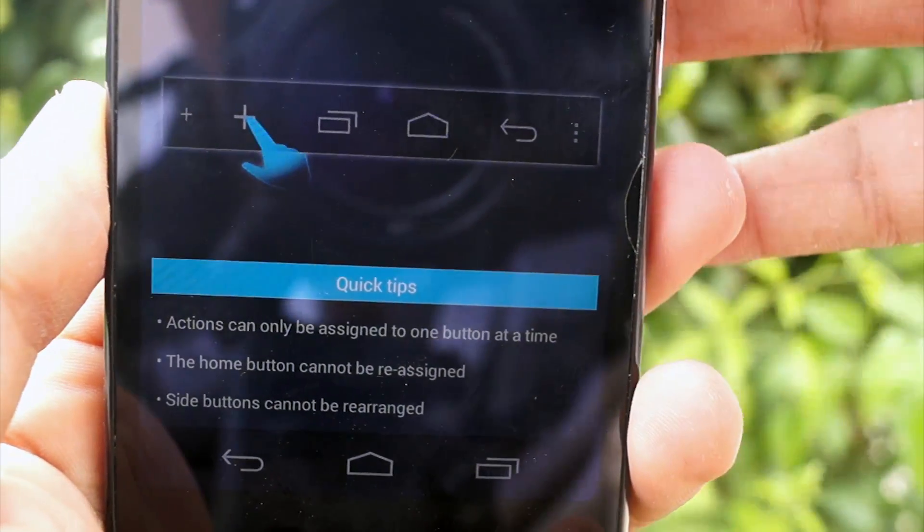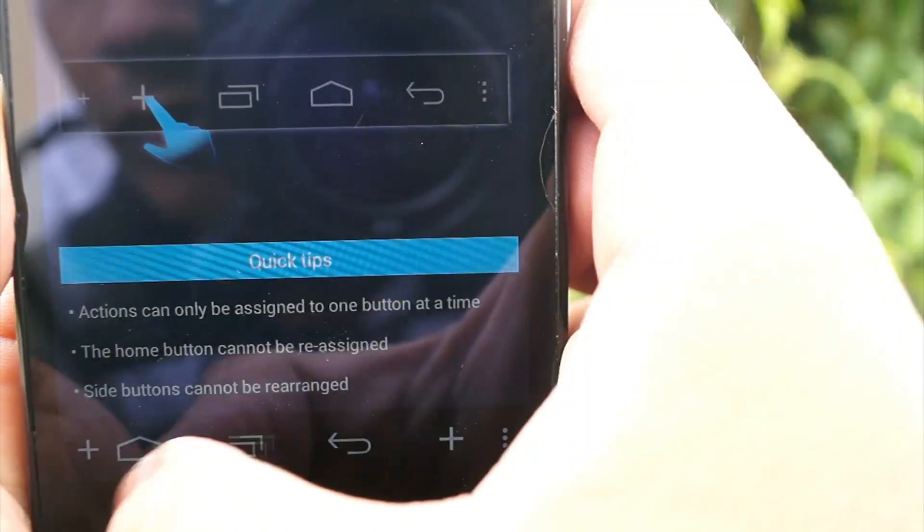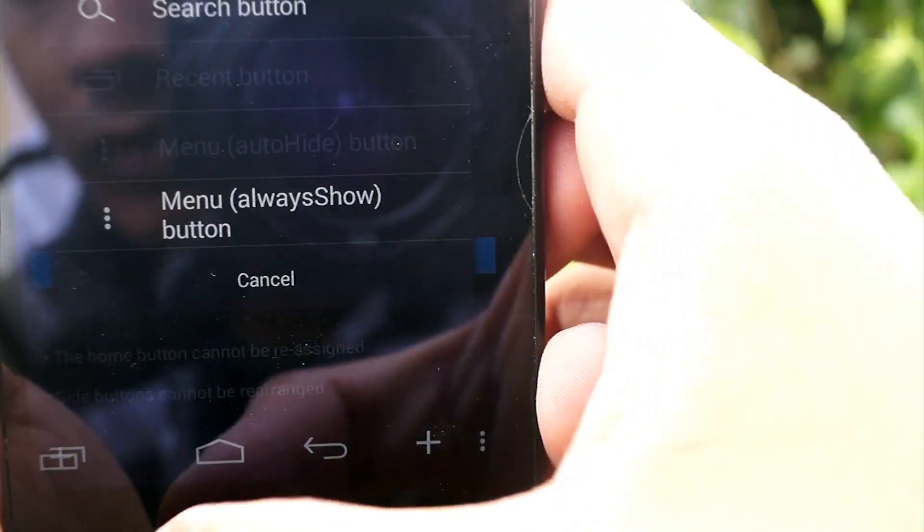And secondly, the control you get over your phone. You can change everything from the soft keys on the fly without needing a reboot. Seriously, at least for this you should get CM.